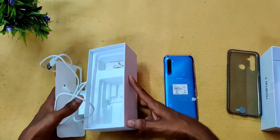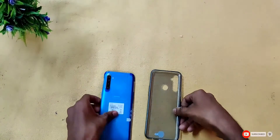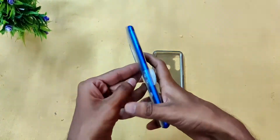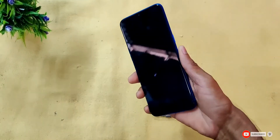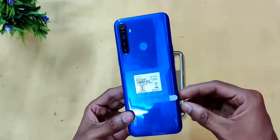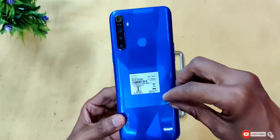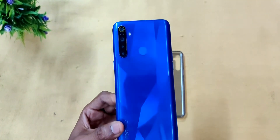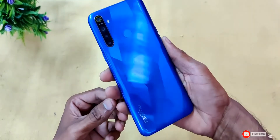We also have a TPU case included. Opening the phone, it has a premium look with a nice hand feel. The back features a diamond cut design, which looks very attractive. The phone has 4 rear cameras along with a flashlight.